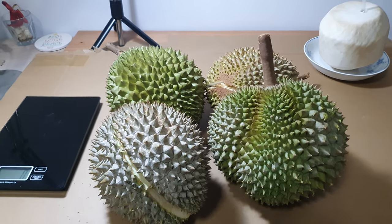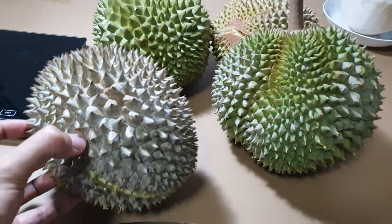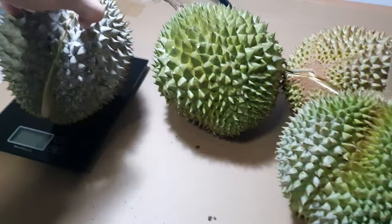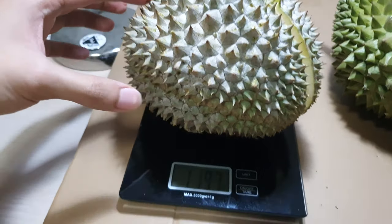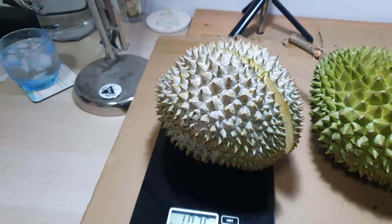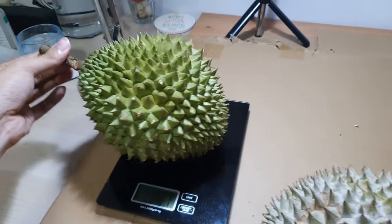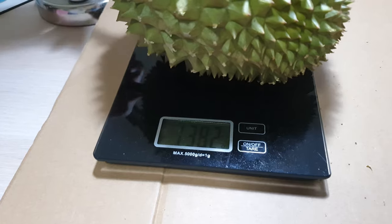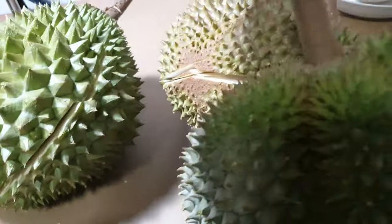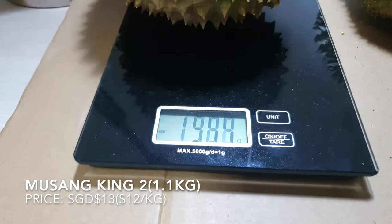Hi, welcome back everyone. Today we have here four baked durians and we're going to reveal the taste, the price, the weight and the cost. The first one is red prawn at 1.07 kg. Then we have two mao sang wang, both at $12 per kg — this one is 1.3 kg and the second one is 1.1 kg.